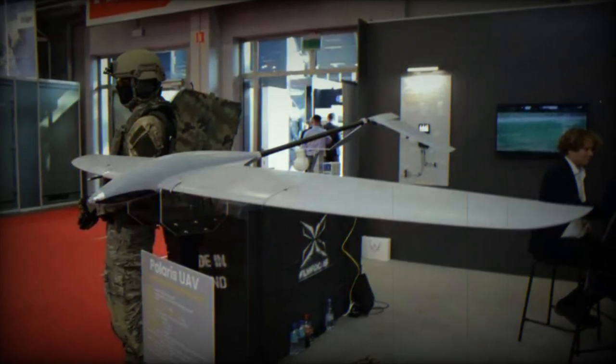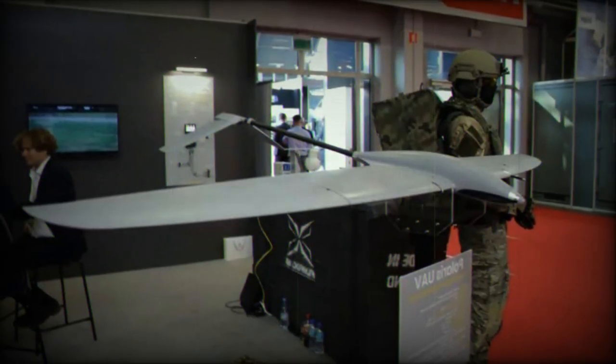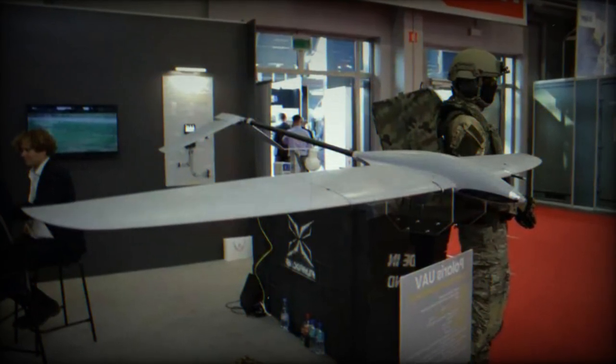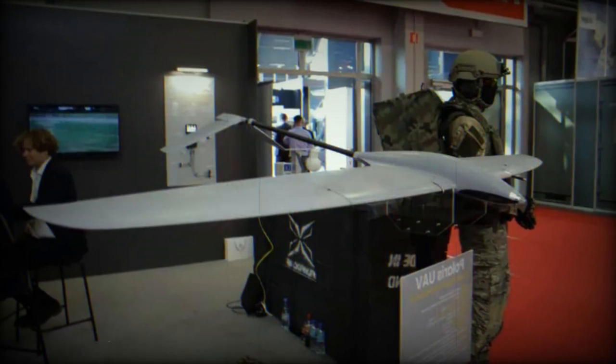Polaris employs a unique landing approach to protect its valuable payload. The aircraft lands on its back at a 45-degree angle using flaps and reverse thrust. This inverted belly landing technique allows for a 10-to-50 glide slope.